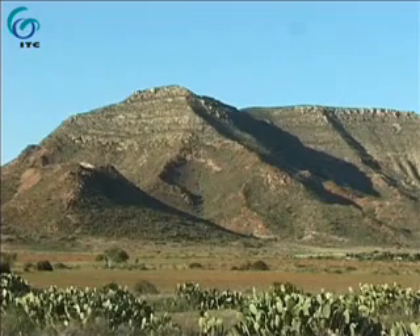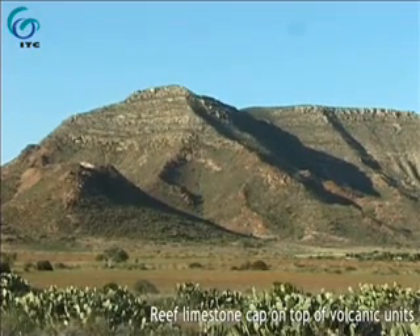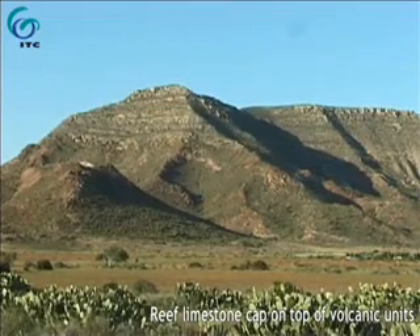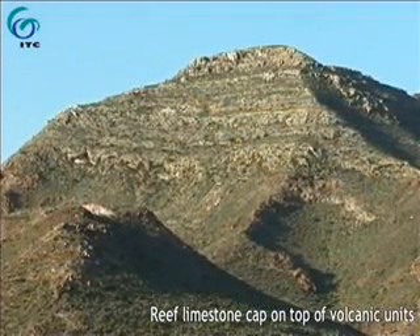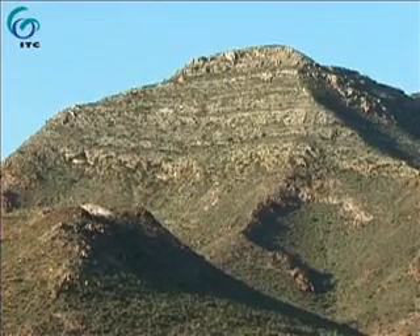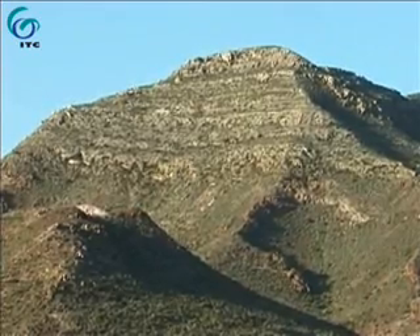The object is a cap of reef limestones that were deposited after the alteration took place and on top of the volcanic units. Some bedding is visible and the contact between the two units is a sharp erosional contact. In the image, the contact appears less sharp, since limestone boulders fall downhill and mix with the volcanic rocks in the gullies.